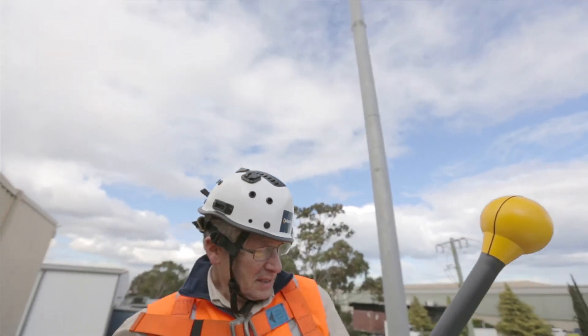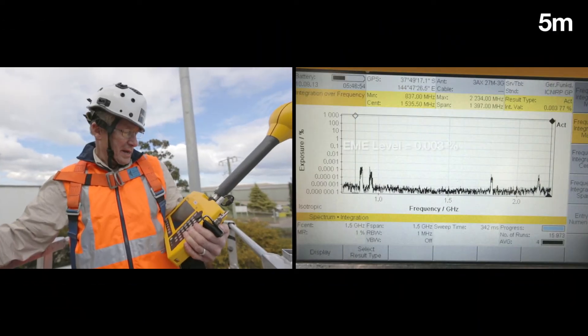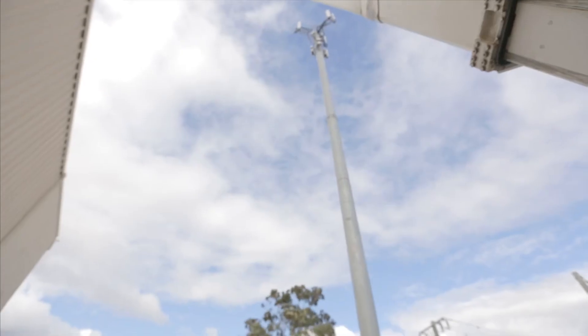We're now at 5 metres. The antenna is 30 metres above us and the levels are really quite low — 0.003% is what I'm reading at this particular point.